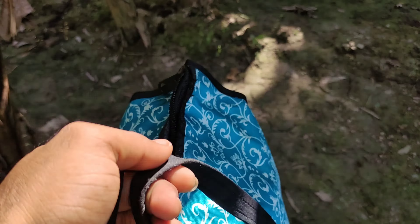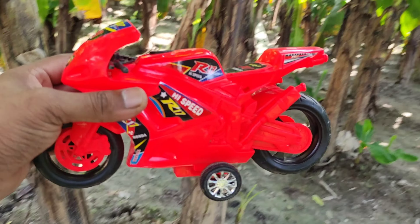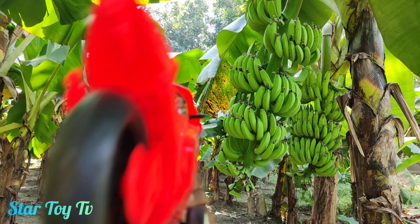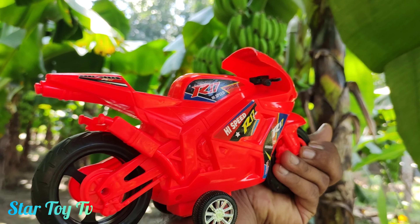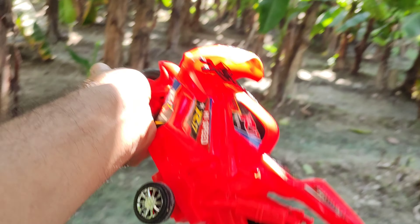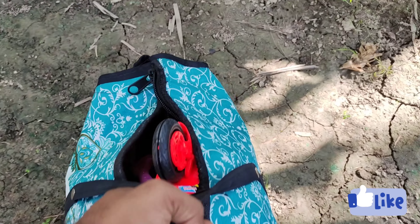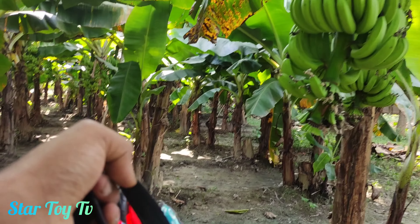If you can see, we are already looking at the color. At first, Finding Toys R17 bike Honda. Wow, red color R17 bike Honda. Guys, how amazing and realistic design. So, R17 bike toy collecting a bag and finding next item. Let's go.